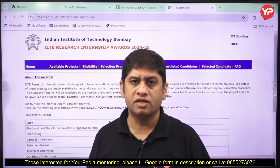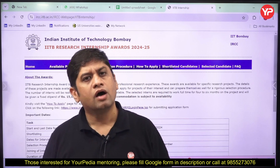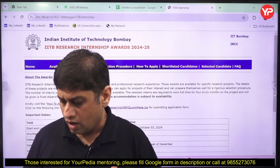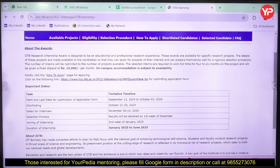If you are from tier 2 or tier 3 colleges in India doing your B.Tech, M.Tech, MCA, or MSc, this is the way you can get an internship from a very good institute. I'll share this link with you — this is the IIT Bombay Research Internship Awards 2024-25. If you go to this website, you will find that IIT Bombay provides a paid internship.